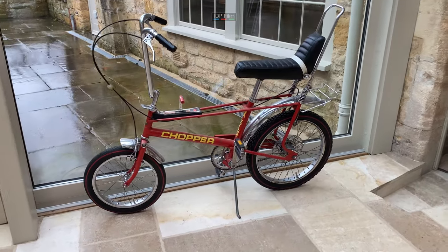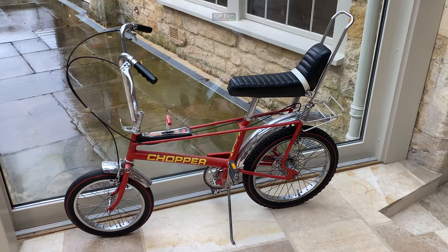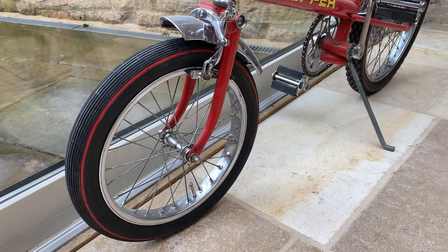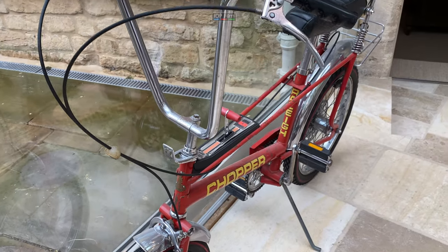This is a 1975 Mark II Raleigh Chopper bike, totally original, two owners from new, it's never been resprayed, original paint, original rear tyre. It's had a new front tyre, but it's a 1975 Mark II.